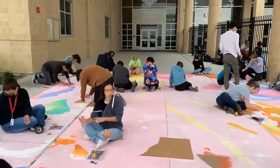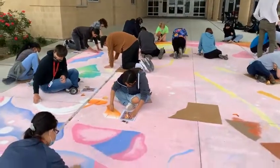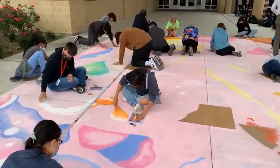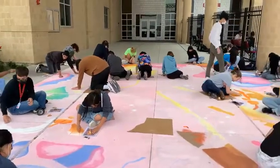All right, we're going to go ahead and wrap this up and take another look at what the final product will look like.